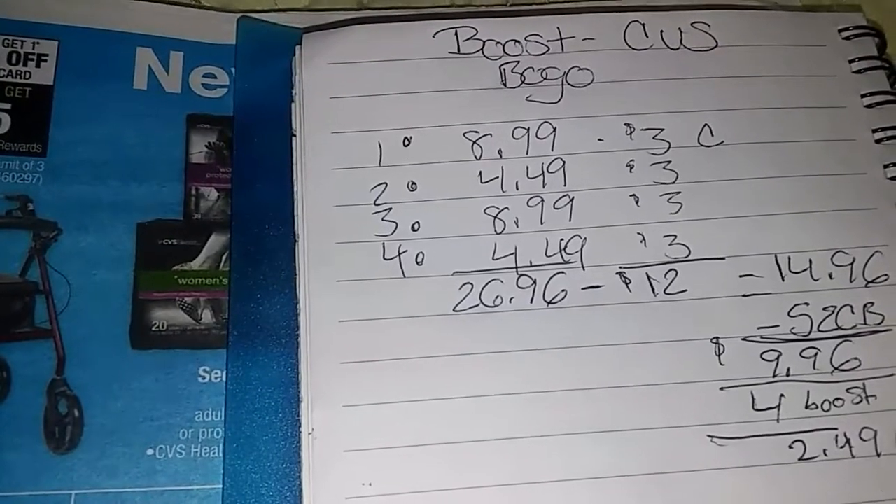This is a deal. En mi tienda, la regular price es $8.99 y la segunda half-off es $4.49. Total es $26.96, minus $12 en coupons, comes out to $14.96. When you get back your $5 extra packs, the total is $9.96 for four or $2.49 each. If you have coupons from the Redbox CRTs, kind of like this one, then you can lower your out-of-pocket.